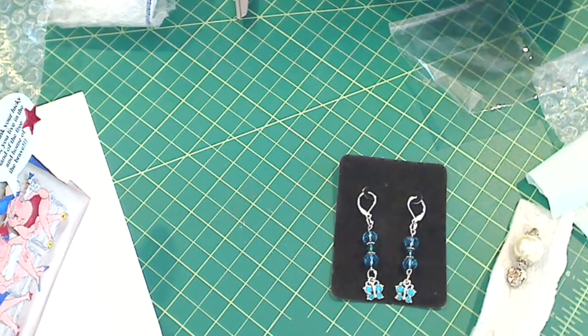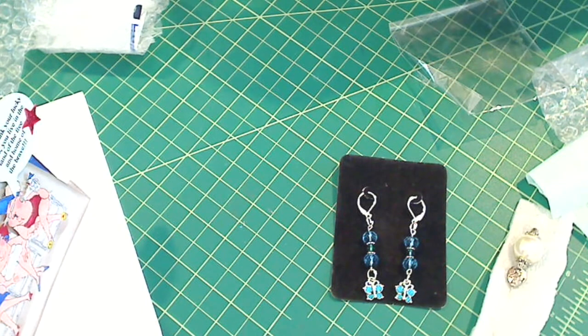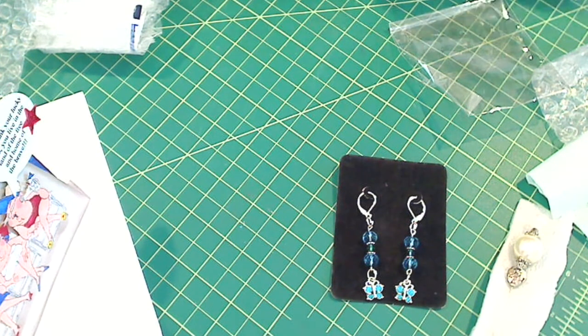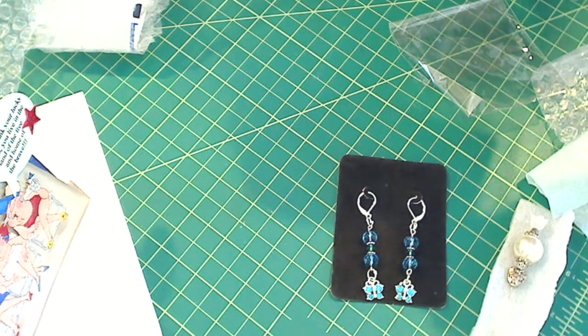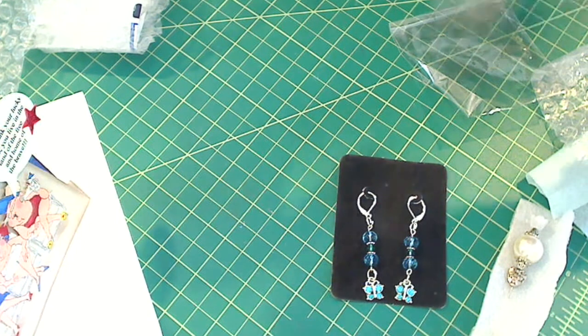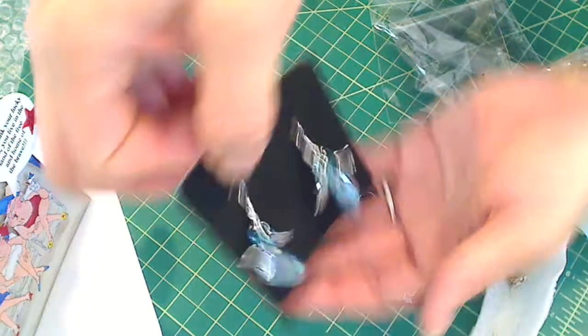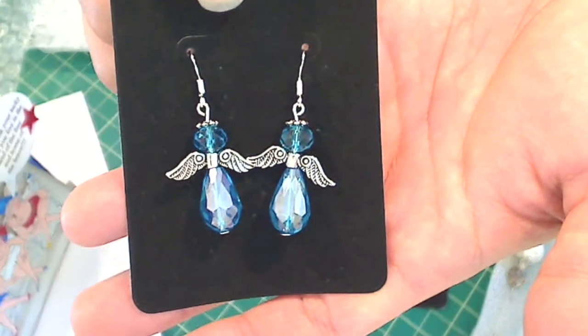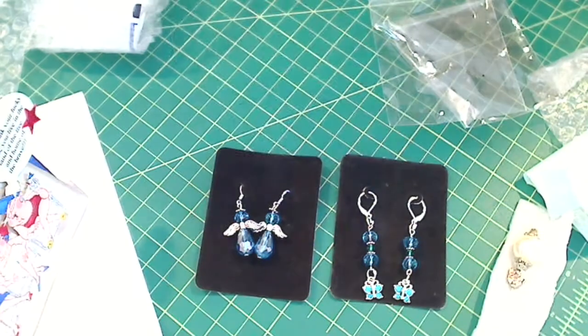And yet another one! Oh my gosh! These she added — solid sterling silver French wires. And these are gorgeous. Beautiful angels! I love them! Love them! Love them! Thank you so much! I love these earrings! I'll wear them — I'll wear these tonight!